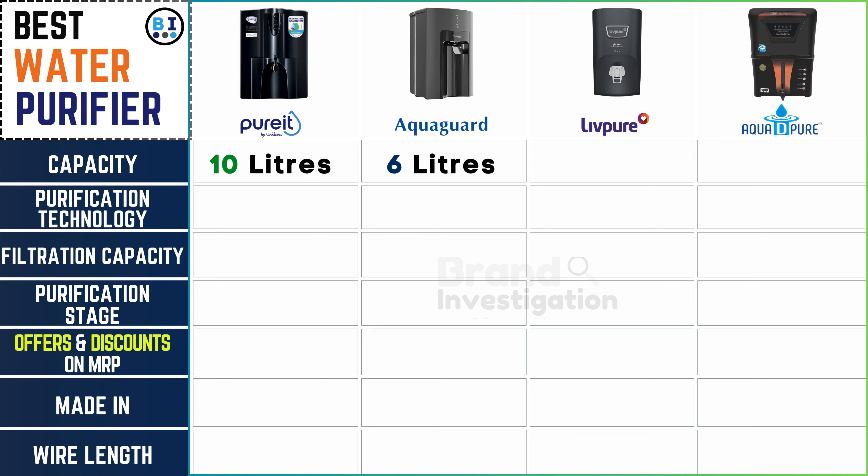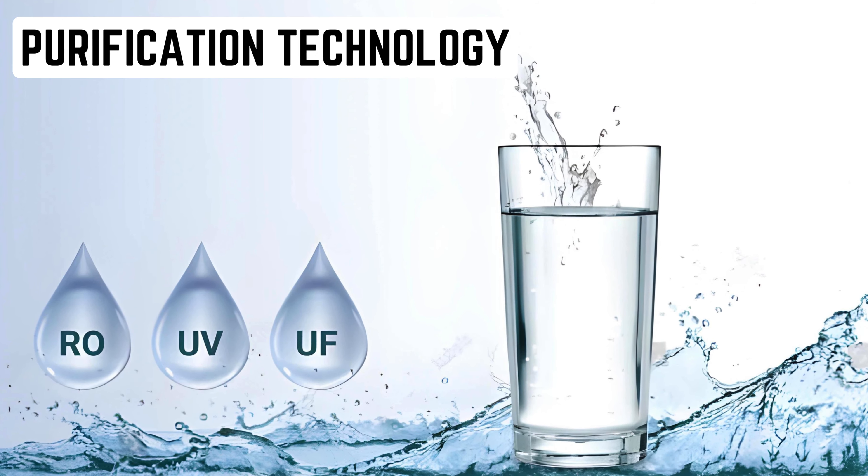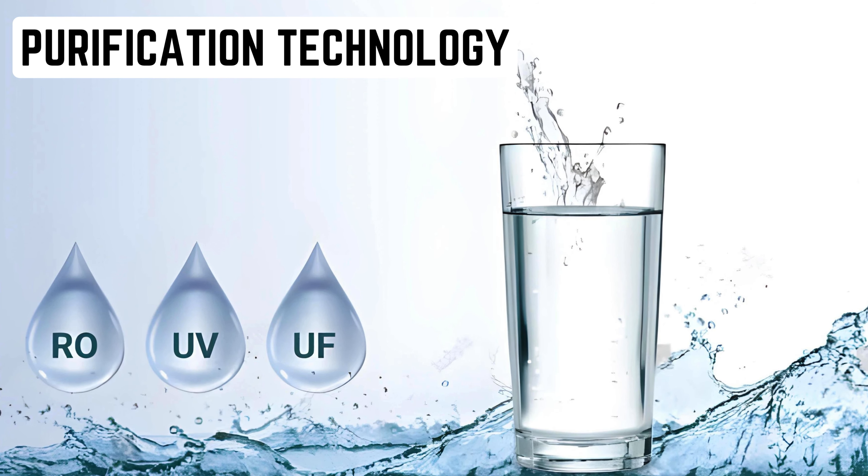Let's take a quick look at the capacity offered by each brand. Pure It water purifier leads with an impressive 10-liter capacity, while AquaGuard water purifier offers 6 liters, Live Pure water purifier provides 7 liters, and Aqua D Pure water purifier boasts a generous 12 liters of purified water storage.